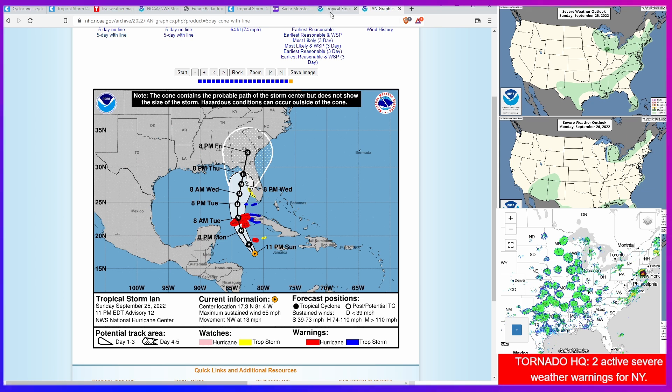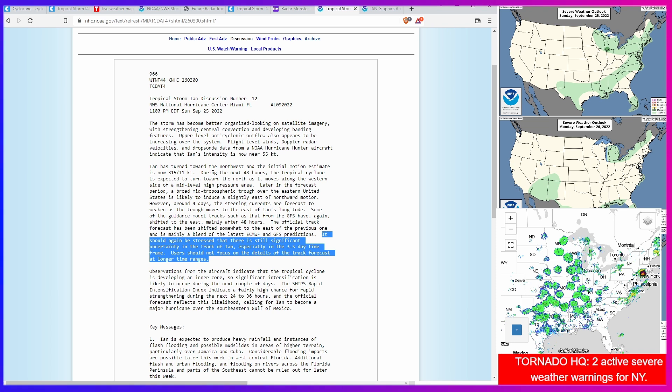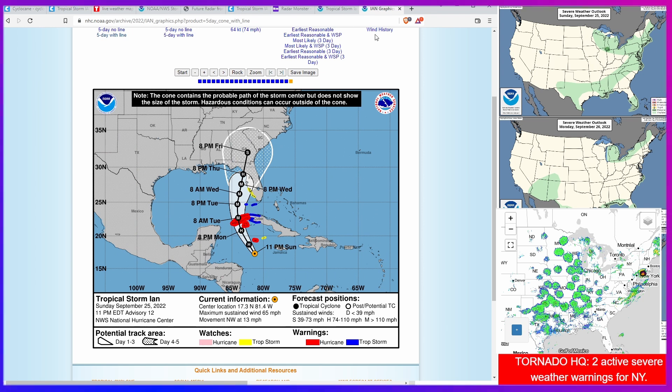Things are a developing situation, obviously. This is the most recent 11 PM forecast discussion, where they said it should again be stressed that there is still significant uncertainty in the track of Ian, especially in the three to five day timeframe. Users should not focus on the details of the track forecast at longer time ranges — which means I probably shouldn't have made this video, since we're focusing on what could be in the future.